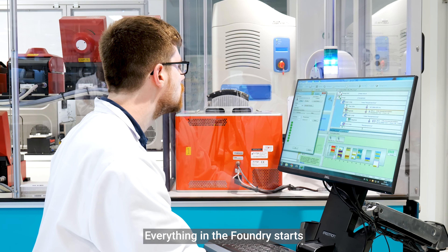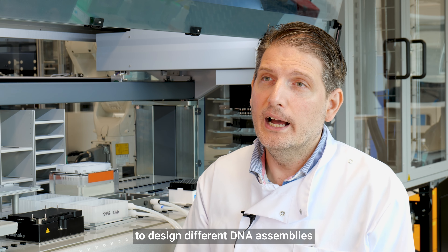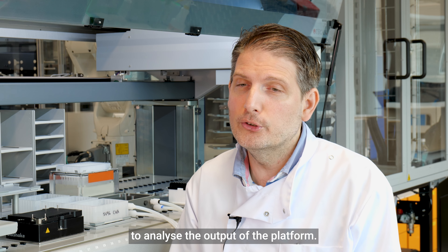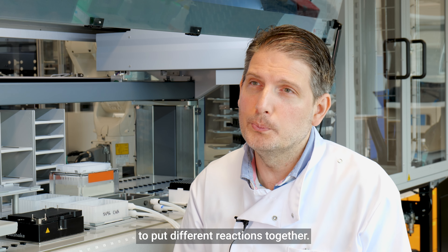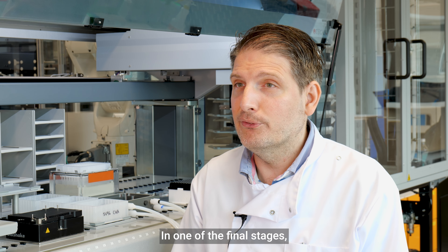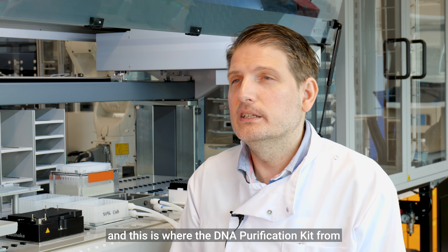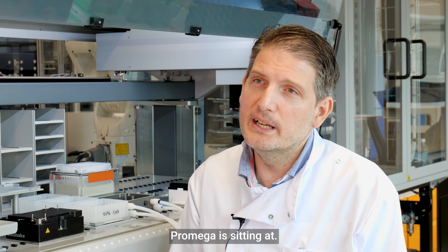Everything in the Foundry starts and finishes with our software. We use our software to design different DNA assemblies and to analyze the output of the platform. In the middle we have a lot of liquid handling solutions that allow us to put the different reactions together. And in one of the final steps before we do our quality control, we need to extract the DNA from E. coli — and this is where the DNA purification kit from Promega is situated.